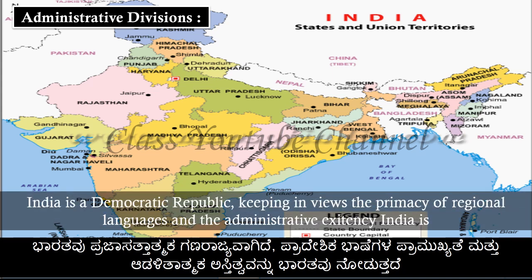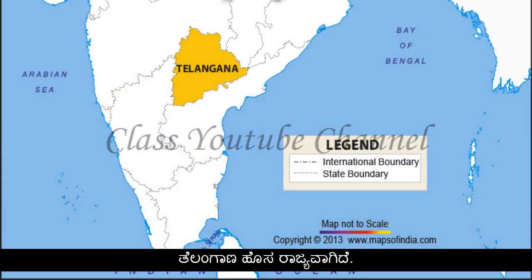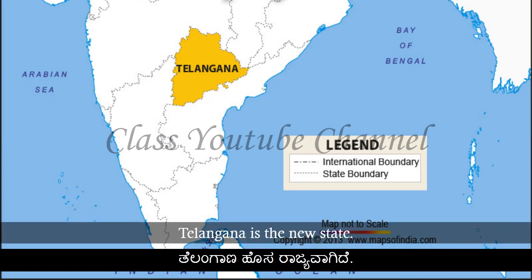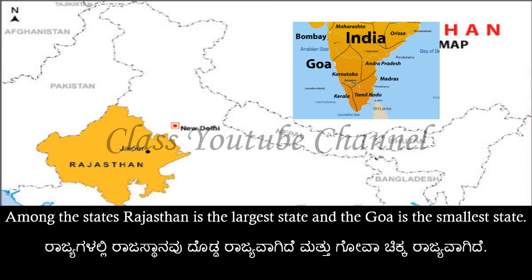India is a democratic republic. Keeping in view the primacy of regional languages and administrative expediency, India is divided into 29 states and 7 union territories, which includes the National Capital Territory of Delhi. Among the states, Rajasthan is the largest state and Goa is the smallest state. Telangana is the newest state.